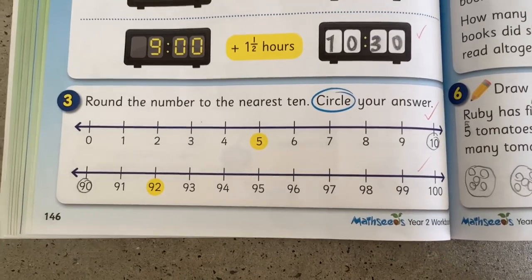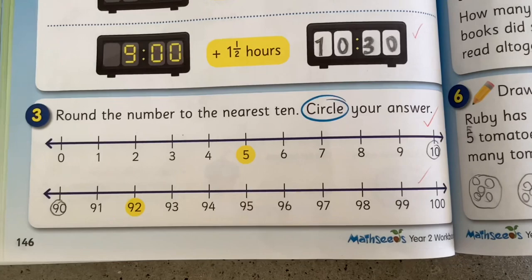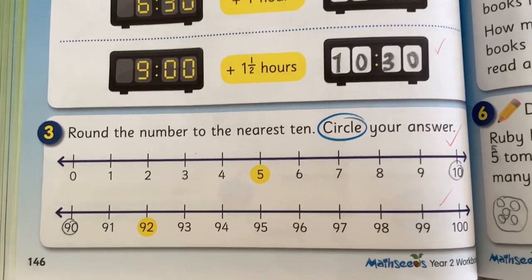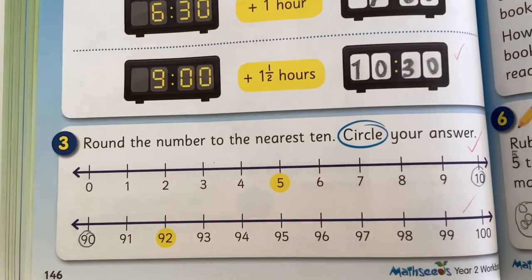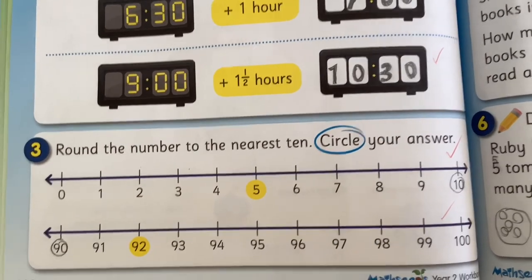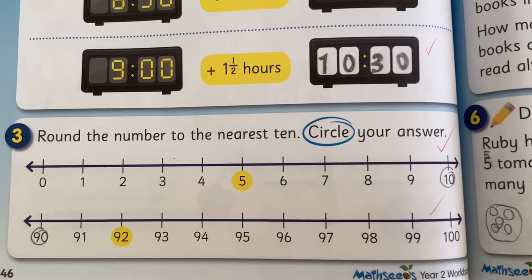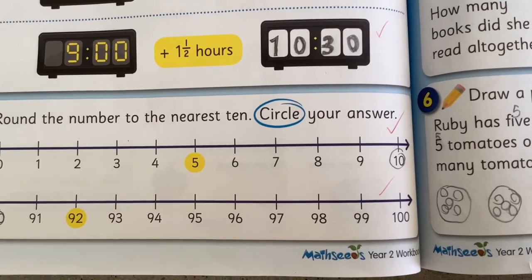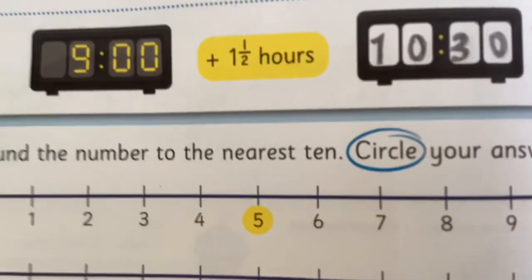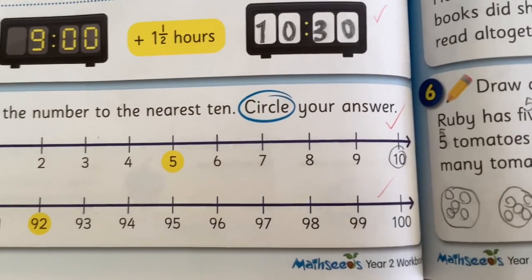In question three, I had to round each colored number to the nearest ten. The numbers to round down are 1, 2, 3, and 4, and the numbers to round up are 5, 6, 7, 8, and 9. The colored number is 5, so I should round up to 10.